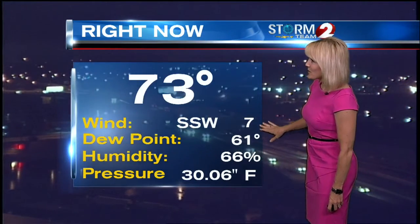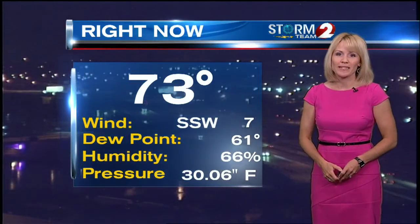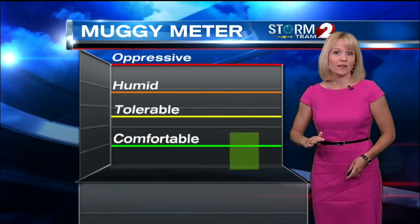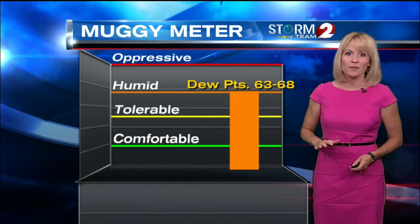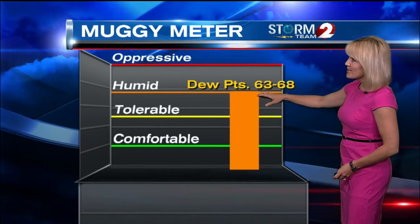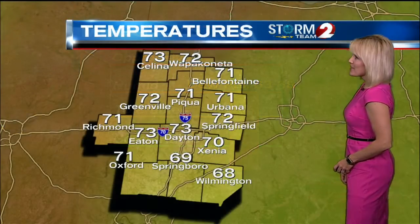It's 73. We've got that south-southwest wind at 7, bringing up those dew points. 61-degree dew point right now, relative humidity not too bad at 66 percent. But as we head into the afternoon, the dew points will continue to climb — we are expecting them to range between 63 and 68 — so we're getting into those humid levels on the muggy meter, and that humidity stays up for Tuesday and Wednesday as well.